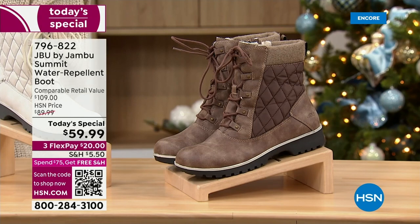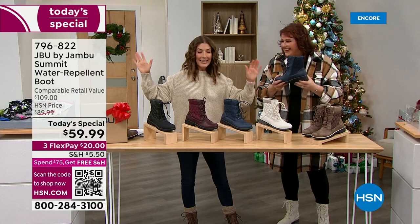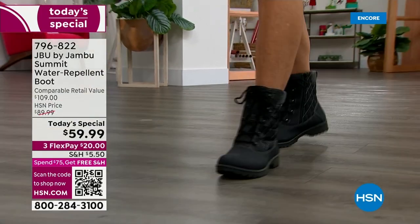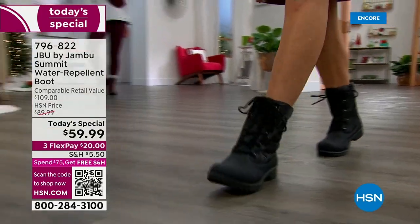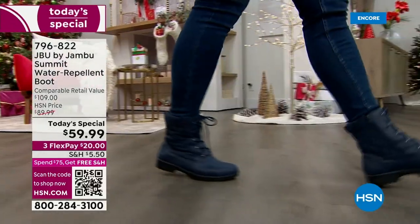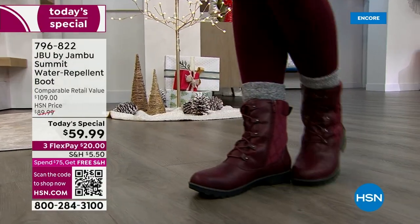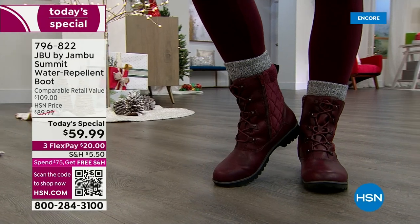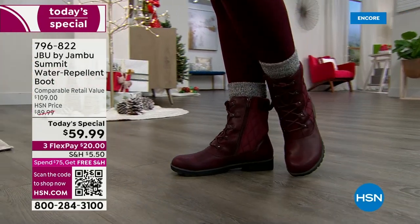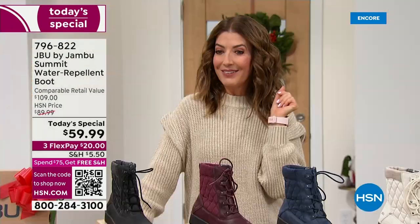This is our best value of the day. This is easily an over-a-hundred-dollar shoe at retail. Look up any waterproof boot — you will see that almost every single waterproof boot will cost at least a hundred, if not two or three hundred. This is an affordable waterproof boot for $59.99. We took 50% off the price, and we have interest-free flexible payments — just $20 to get that home.